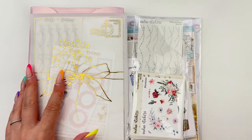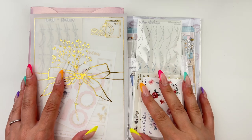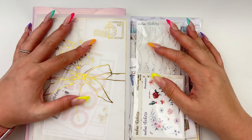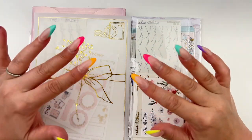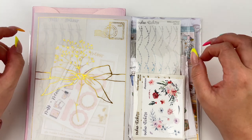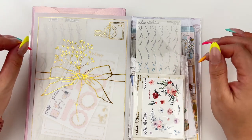Hey everyone, welcome to another video! Today we have a happy mail haul, and it has been quite a while since I filmed any sort of haul — at least a few months — so I have quite a bit to go through today and I have a feeling this is going to be a long haul.